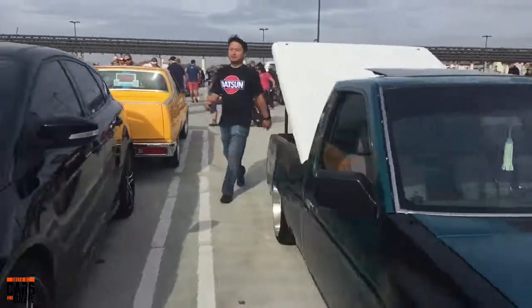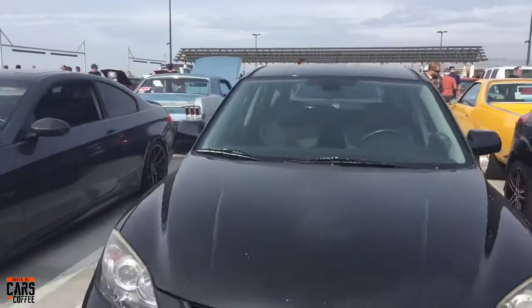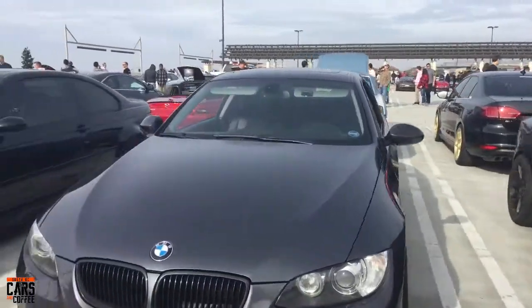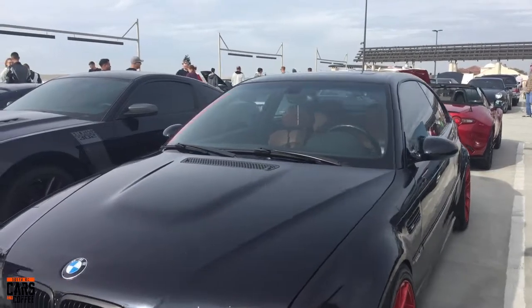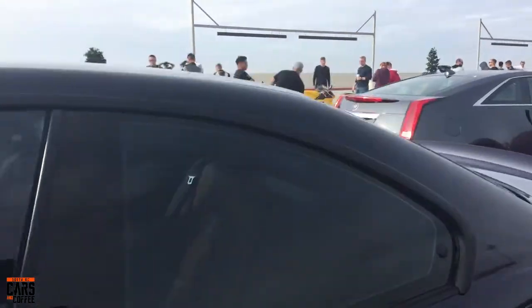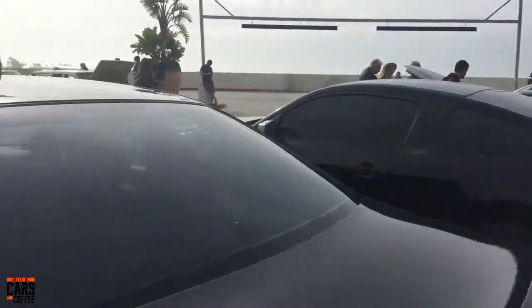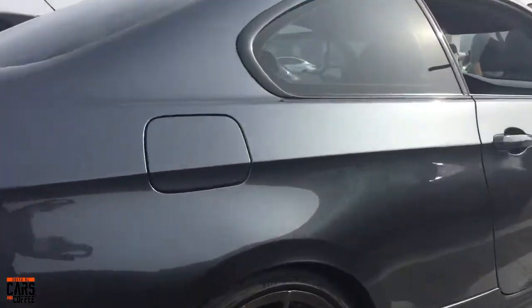A little truck on air ride. A Mazda, BMW, another BMW — that M3. These were such an iconic car. A 335 next to it of course, nice wheels on it, and interior.